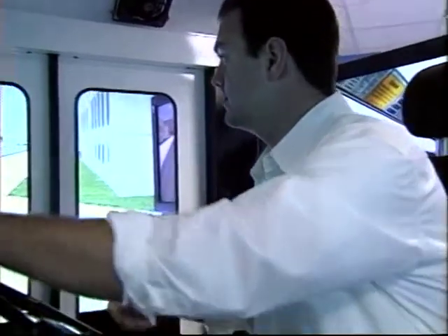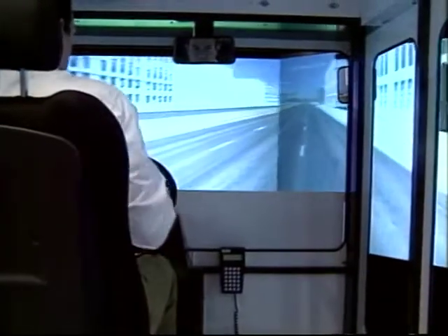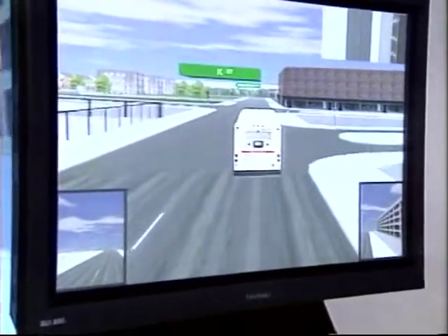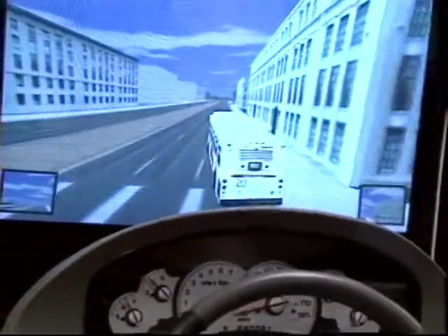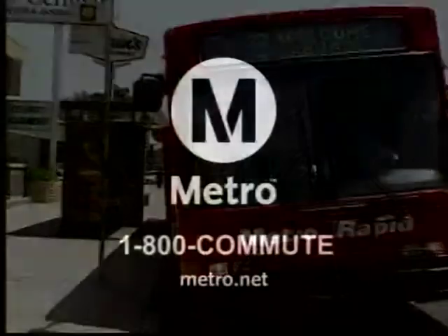You've probably seen a documentary showing pilots training in a high-tech simulator. Did you know Metro puts its bus operators through the same type of simulator before they take the wheel? At Metro's training center, bus operators are brought up to speed on all the features of a Metro bus and must pass an extensive qualifying test before they're certified to operate the real thing. Using the latest technology available to train its drivers is just one of many ways Metro is working with your safety in mind. When you go Metro, you go safely.